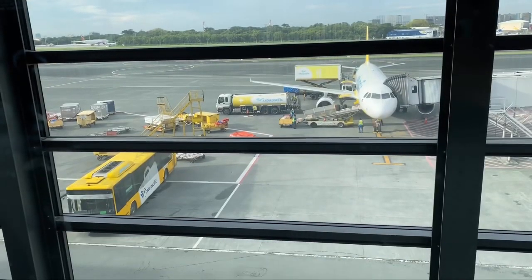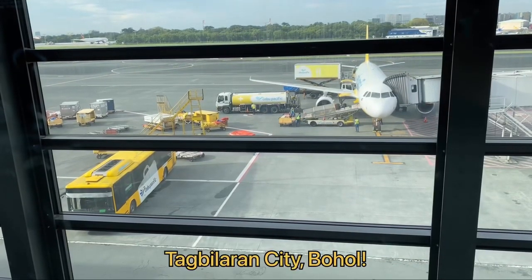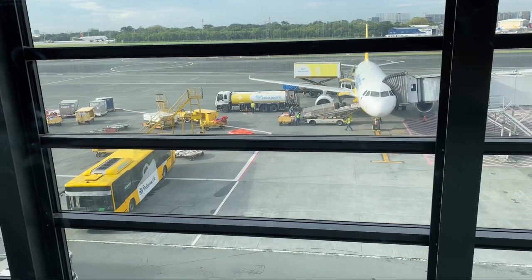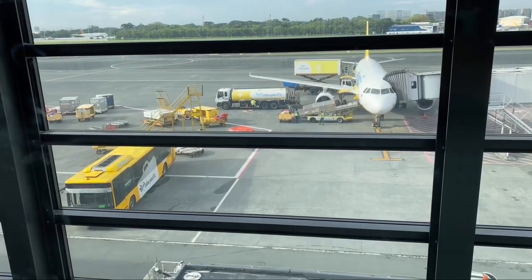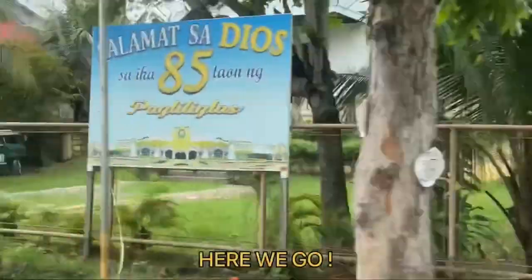Hi friends! Today, I am going to the city of peace and friendship, Tagbilaran city in the province of Bohol. I'll be sharing with you where I stayed during my short visit in the city. Here we go!